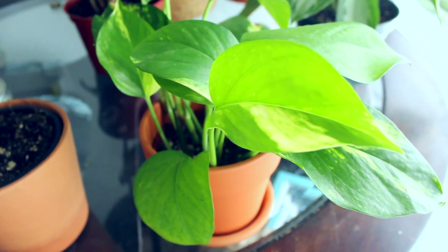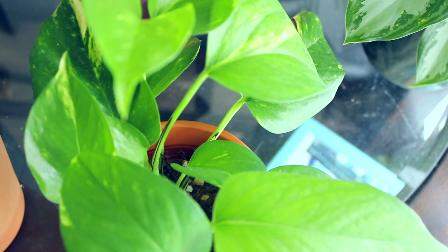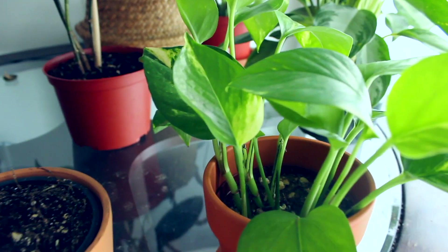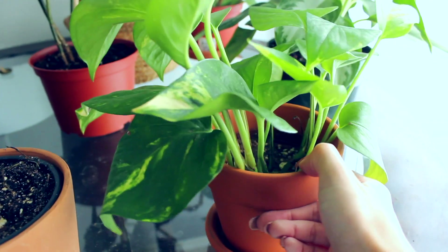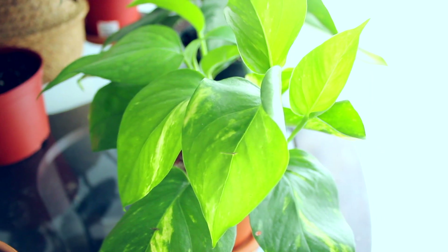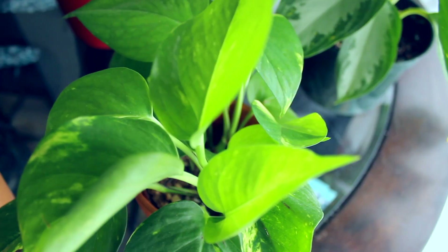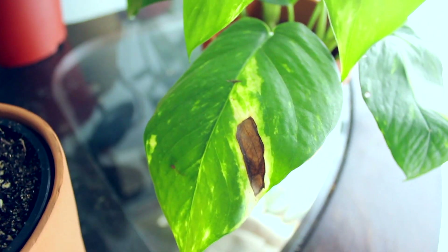My marbled pothos from the plant stand is doing so good — it's growing like crazy and it's way more marbled than my other pothos. Every single new leaf has almost half-and-half coloring: half really dark green and half lime green. The only thing I noticed is that the light-colored marbled area on one leaf is getting a little dried out and burned. I'm not sure if it's too much sunlight or just getting used to its new spot, since it's only happened on one leaf.